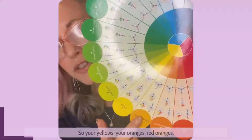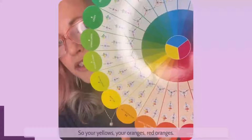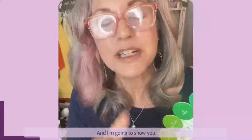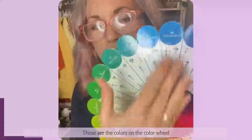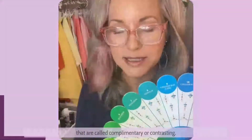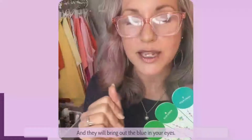So your yellows, your oranges, red oranges — you're thinking your warm browns, your coppers, your peaches. And I'm going to show you some real good examples of that. Those are the colors on the color wheel that are called complementary or contrasting, and they will bring out the blue in your eyes.